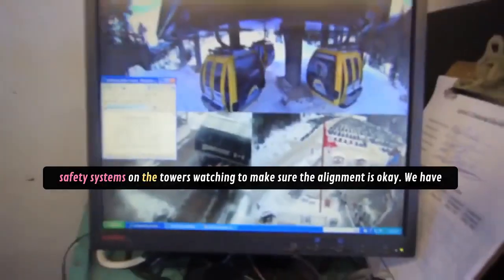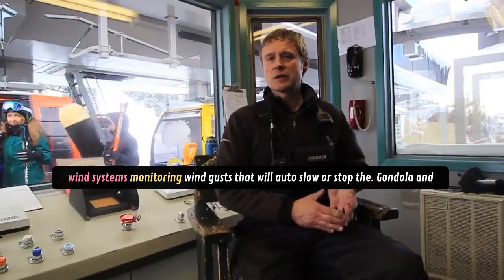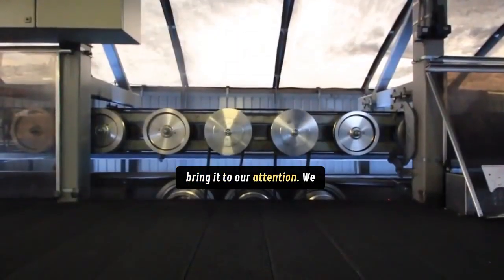We have safety systems on the towers, watching to make sure the alignment's okay. We have wind systems monitoring wind gusts that will auto slow or stop the gondola and bring it to our attention.